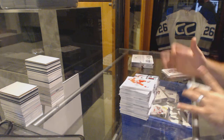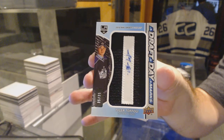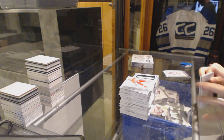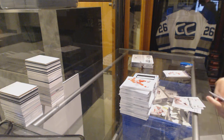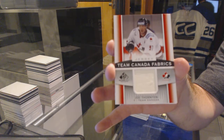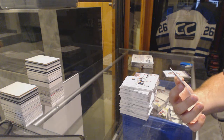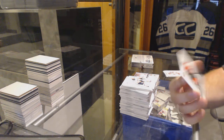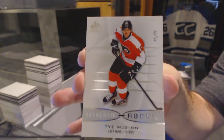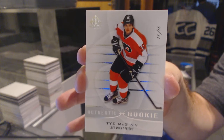For the LA Kings, numbered to 35, draft day marks autograph — Tyler Toffoli. Oh, that's nice — for the San Jose Sharks, Team Canada Fabrics — Joe Thornton. And we've got a rookie numbered 11 of 15 for the Philadelphia Flyers — Ty McGinn. 11 of 15, it's a low-numbered rookie. This has been a solid case.